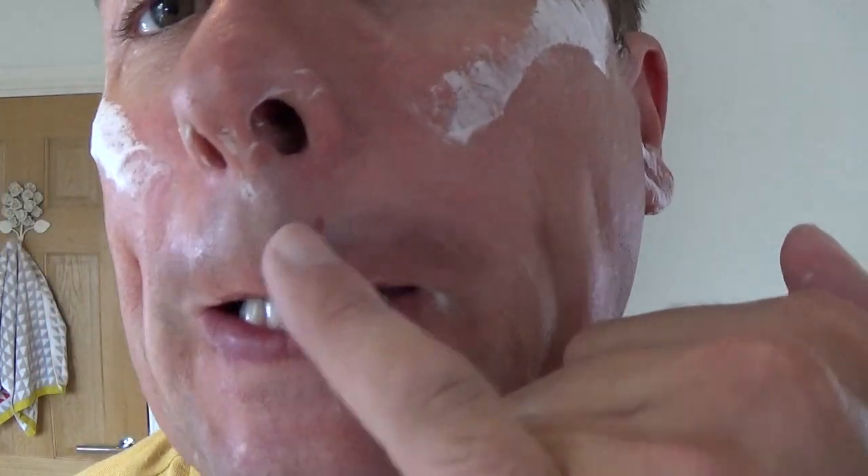I've just over-shaved my moustache area, and I know that not through pain but through the little red dots. But they won't last.